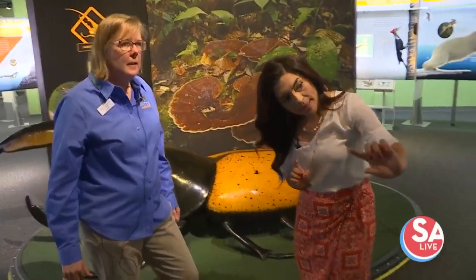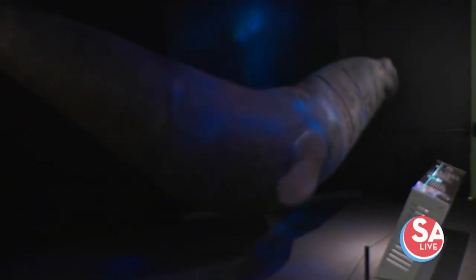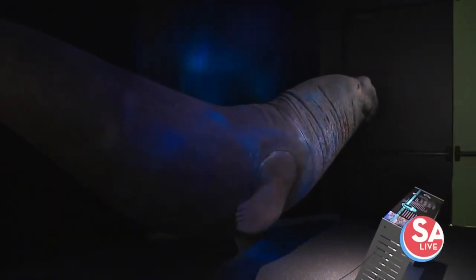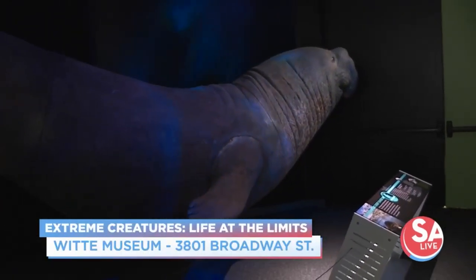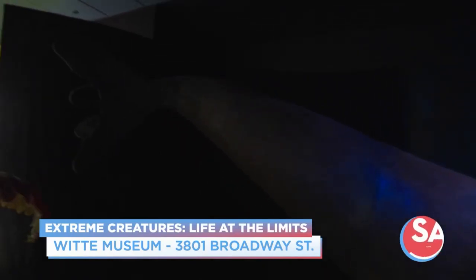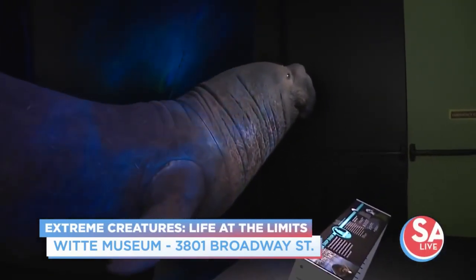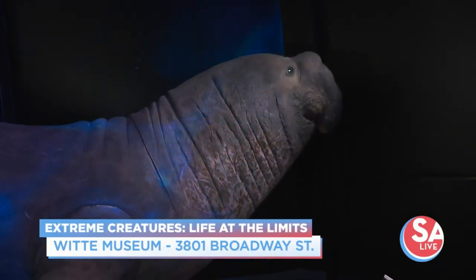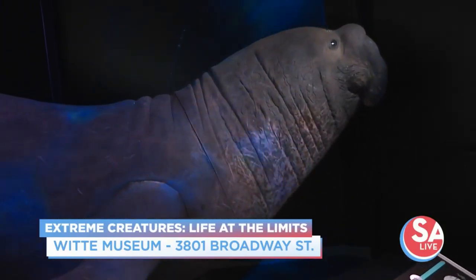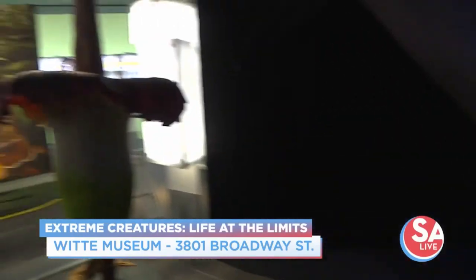I noticed that there are some that are real-life replicas, like the one back here. Can you tell me about this guy? This fabulous creature can actually hold its breath for up to two hours. It'll dive deep under the ocean looking for food. This is a life-size model, so it's pretty amazing when you stand next to it to think how big these creatures are. That is huge.